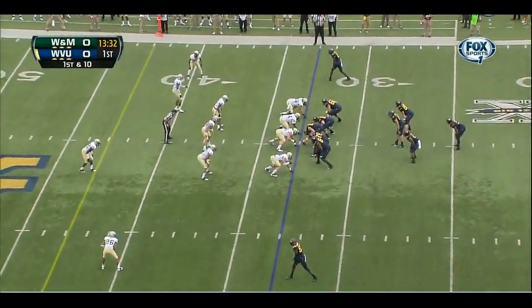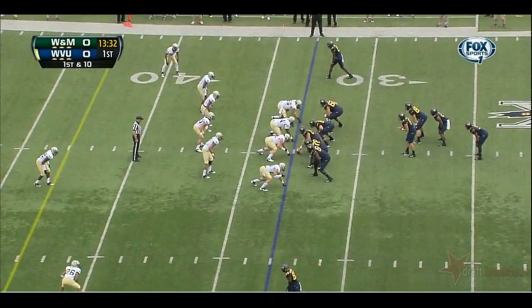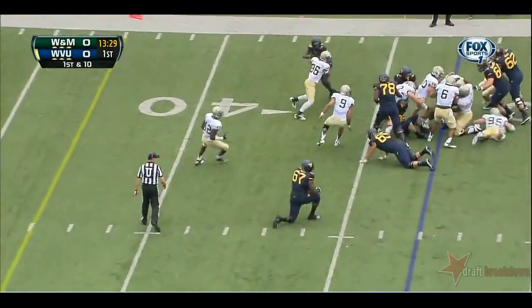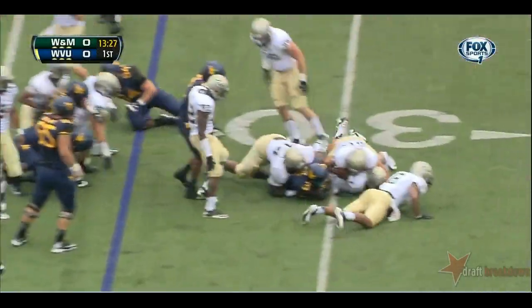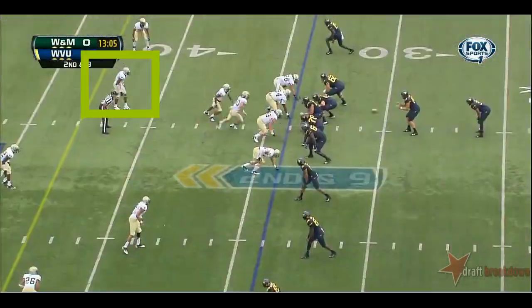Surprised to see him run out there. He's got a lot of weapons at his disposal offensively. First carry of the day, no surprise — Charles Sims gets it right side. Not much there, maybe a yard as he went out, receivers everywhere.